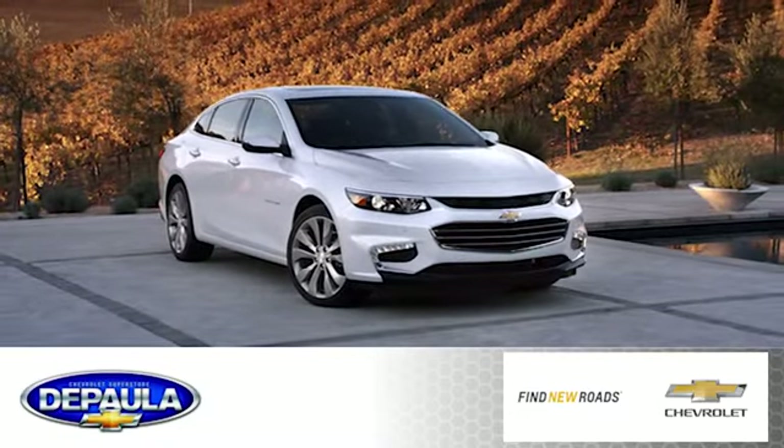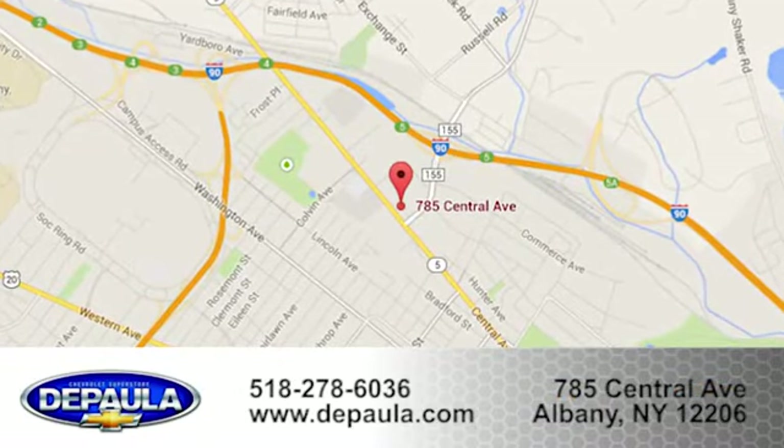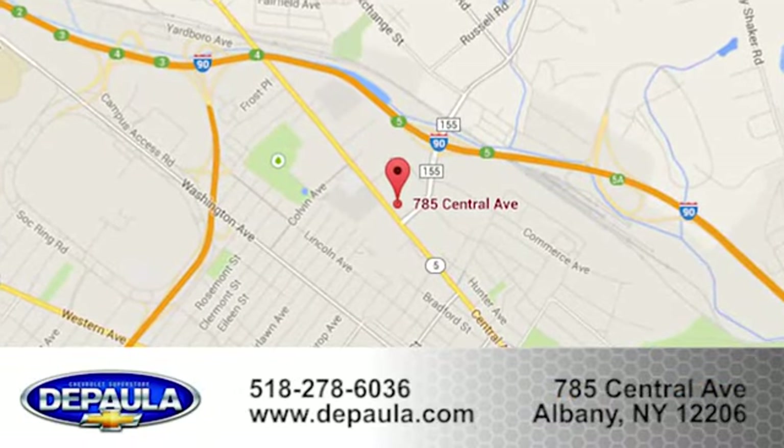Discover the reasons when you take it for a test ride today. DePaula Chevrolet is your Albany Chevrolet dealership. Call, click, or stop in to visit our showroom today. We're conveniently located at 785 Central Avenue in Albany, New York.